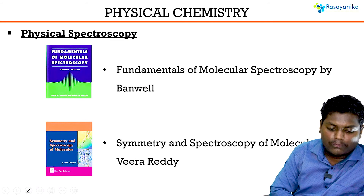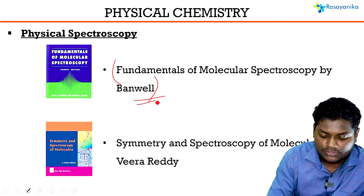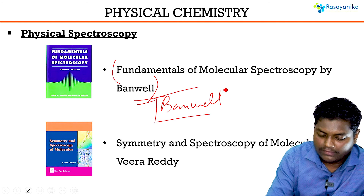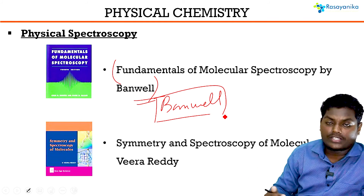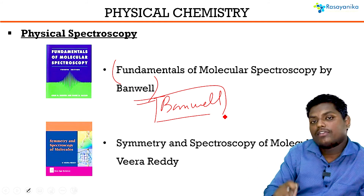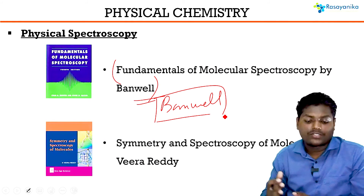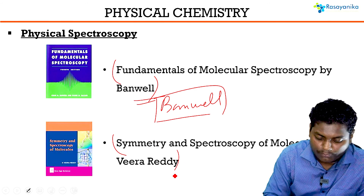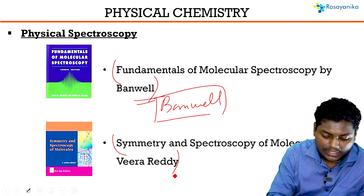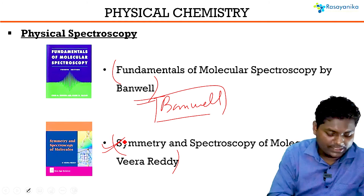For physical spectroscopy, the standard and most important book is Banwell. It has all relevant topics — rotational, vibrational, and Raman spectroscopy — along with plenty of diverse questions that will help you complete both concepts and questions. If you want more concepts or additional problems, K. Veera Reddy is also a very good book to complete this topic.